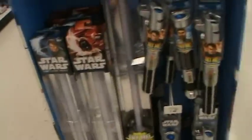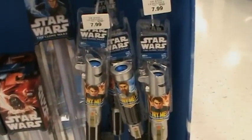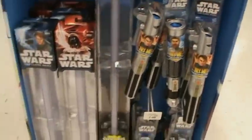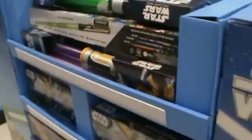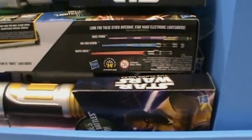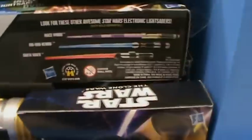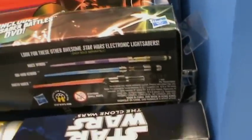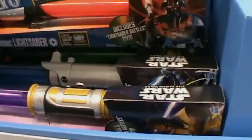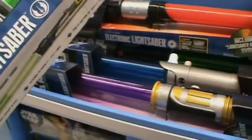Over here you have the FX lightsaber plus the more basic lightsabers for kids. I have never seen these window packages though, so I don't know if that's new or not — let me know. Oh snap, they are! Look at that — Qui-Gon's! Dang, Hasbro is really outdoing themselves, that's awesome.